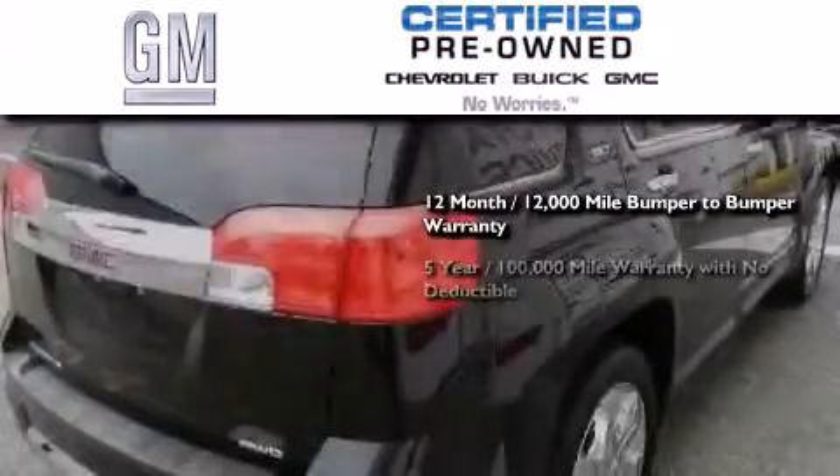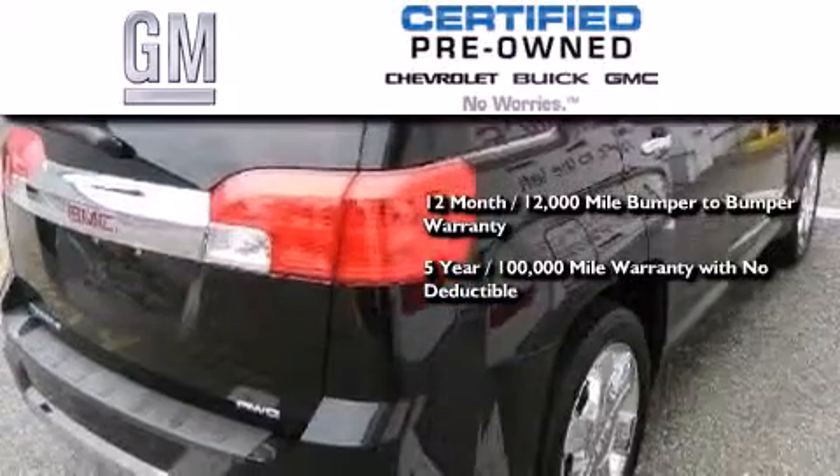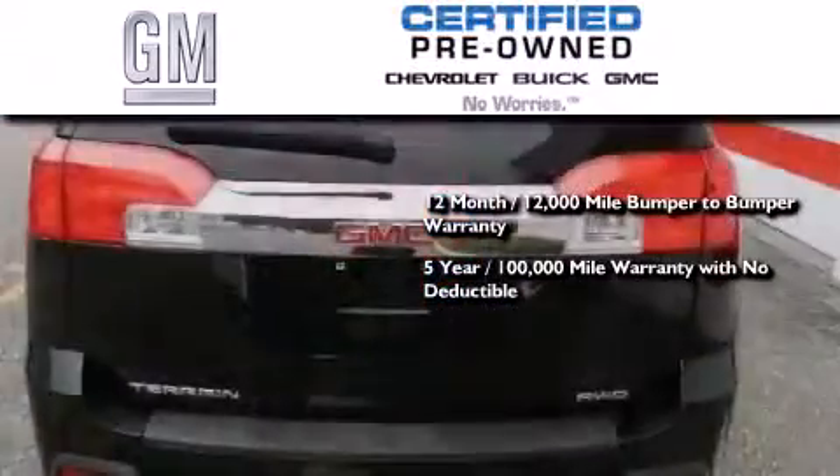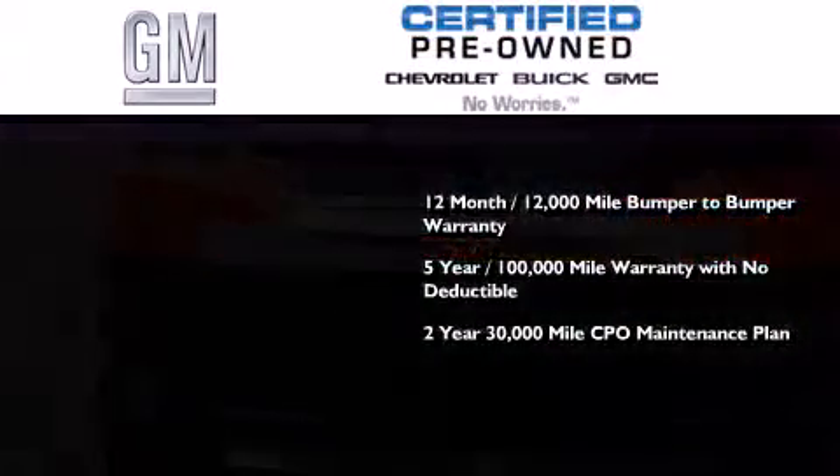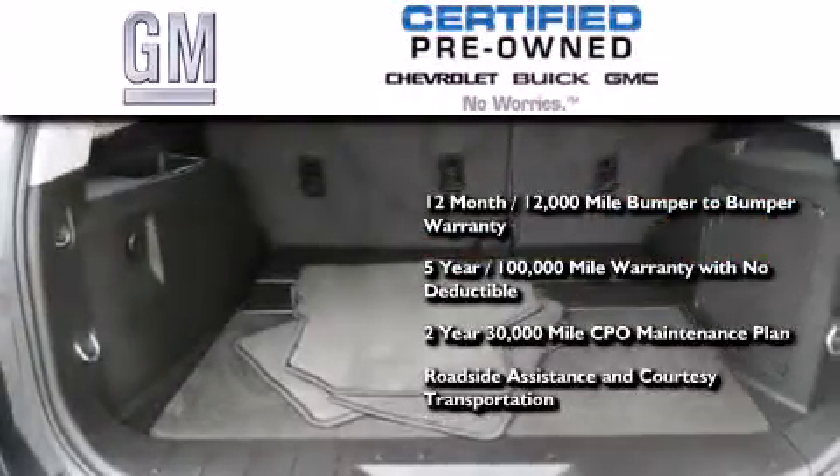A five-year, 100,000-mile powertrain limited warranty with no deductible, a two-year, 30,000-mile standard CPO maintenance plan, plus roadside assistance and courtesy transportation.